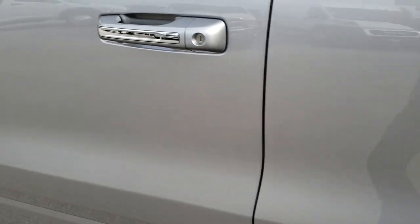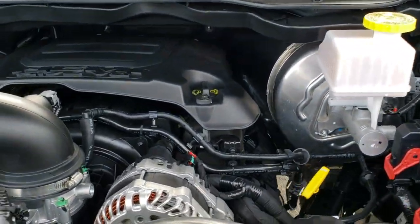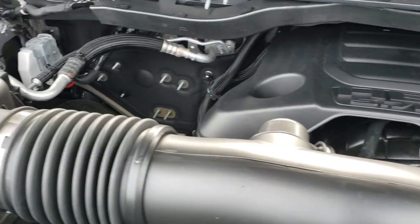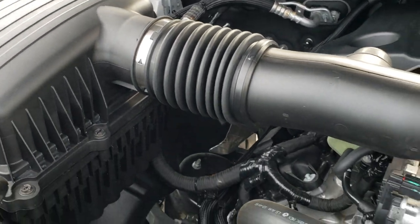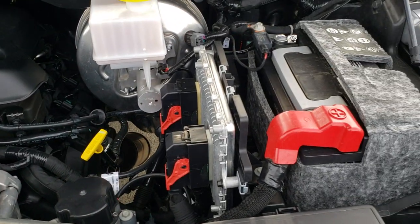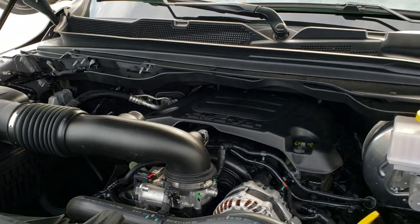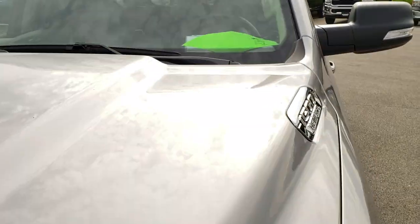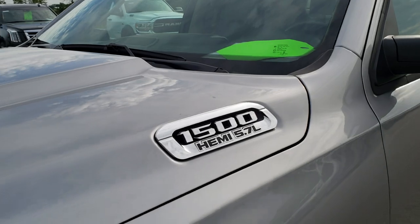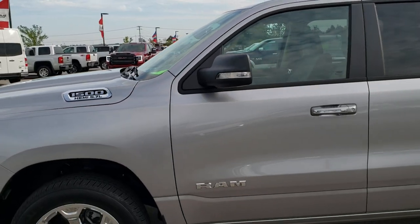I would personally like to thank you for checking out the video today. We work really hard at them to make sure you get the most accurate representation so you can make a smart buying decision from the comfort of your own home, and hopefully make the sales process a little easier on everyone. Under the hood we have the 5.7 liter V8 Hemi motor. Engine bay is very clean, runs very smooth. This Ram has been fully safety inspected by our service shop, has a fresh oil and filter change, all the fluids have been checked and topped off, and this truck is 100% ready to go.